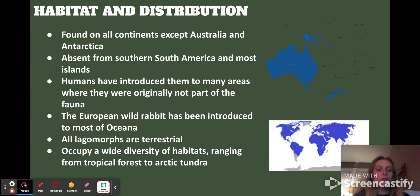Their habitat and distribution — the European wild rabbit has been introduced to most of Oceania, which includes Australia and the surrounding islands. They're found on all continents except Antarctica. Domestic rabbits have been introduced to Australia, so they're not originally part of the fauna there. They're absent from southern South America and most islands unless introduced domestically.